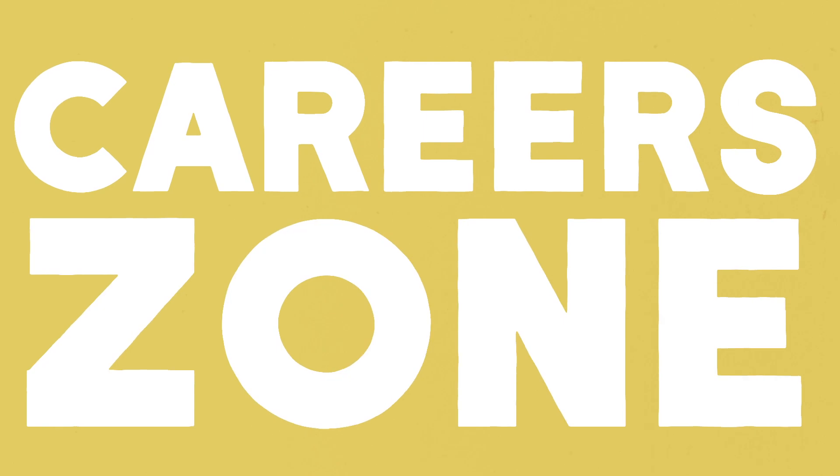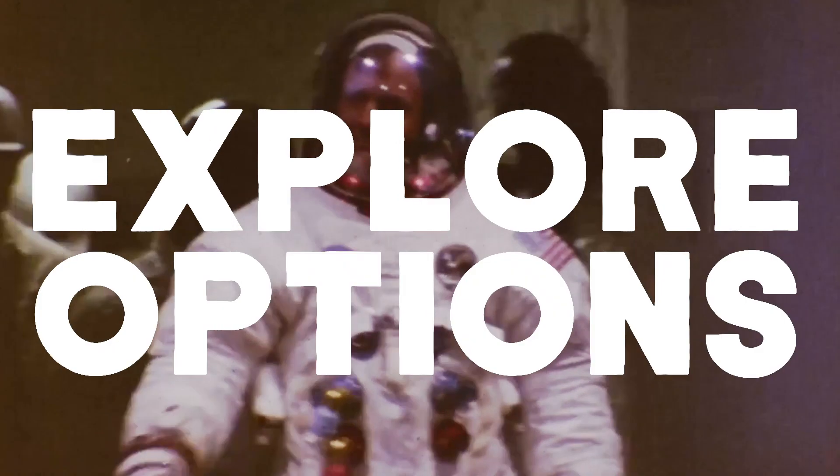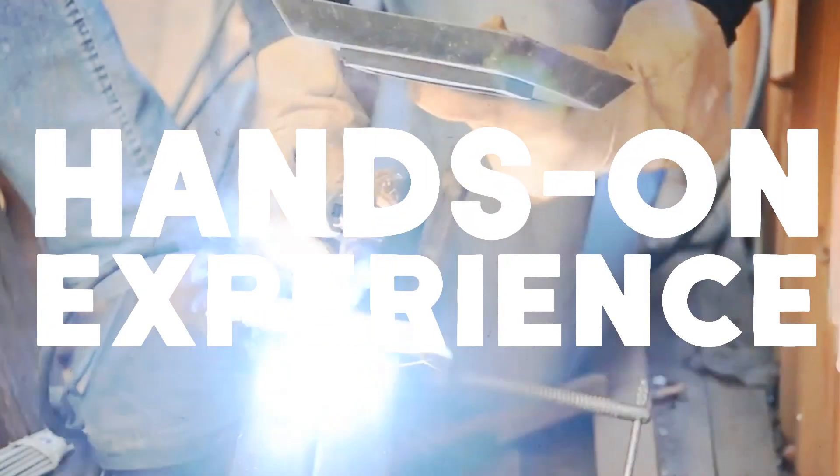Step 4: get yourself out there. Every year the career zone helps over 7,000 students. It's important to get information, explore your options, look for hands-on experience, and the careers team is here to help you.